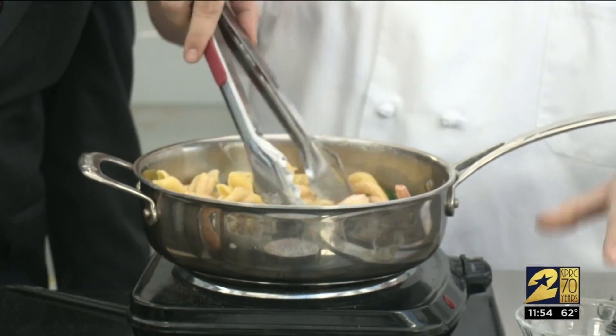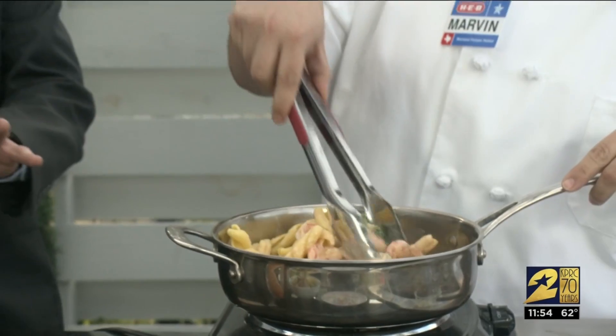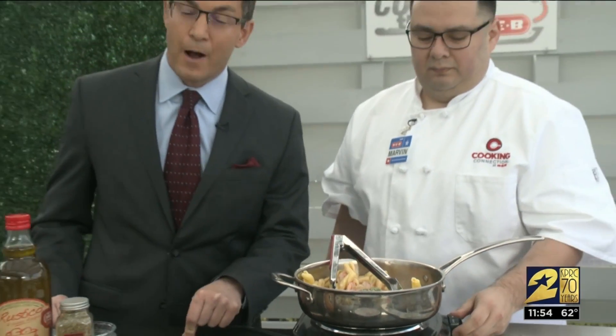Chef Marvin, thank you so much. Looks delicious. If you'd like to check out these recipes, we will post them for you on our website, clicktohouston.com. Stay with us — we'll be right back after a quick break.